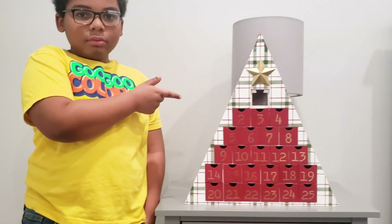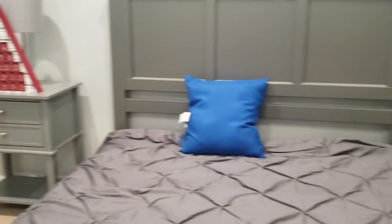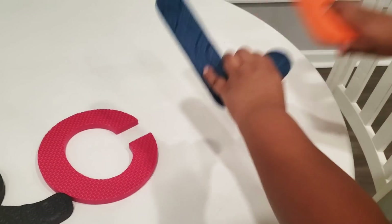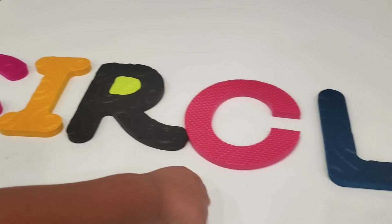Hey kids, is this a circle? No! Oh no, not again. Is this a circle? No! Oh man! Hey kids, do you see an object around the house that looks like a circle? Yay! Good job! Hey, do you have a clue for Miss Circle? I do. Here you go. C-I-R-C-L-E. Circle!